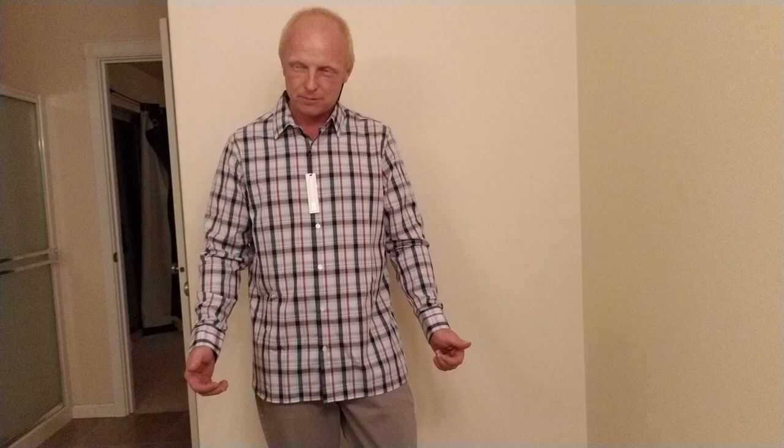This shirt is the Fairlane and Sons easy care dress shirt in white, size large, for $48. What do you think? I think it's a little big. Well, it's good to be that big sometimes! It's a little big on you but it still looks pretty nice. Do you like it? I do.